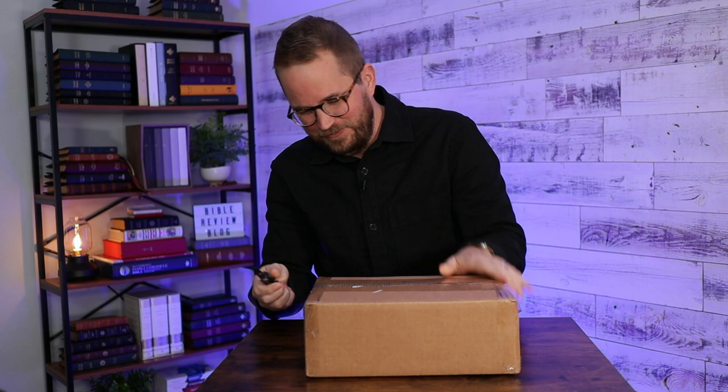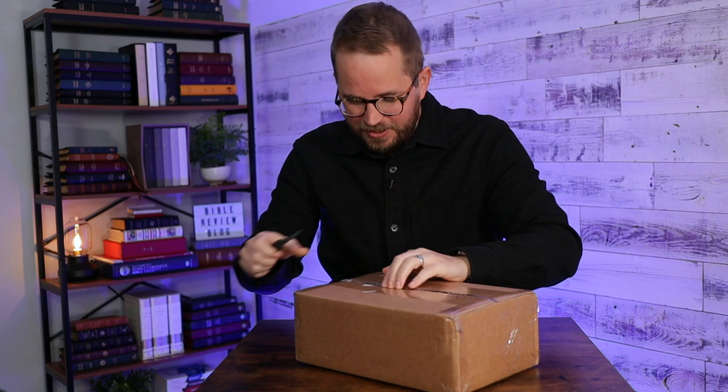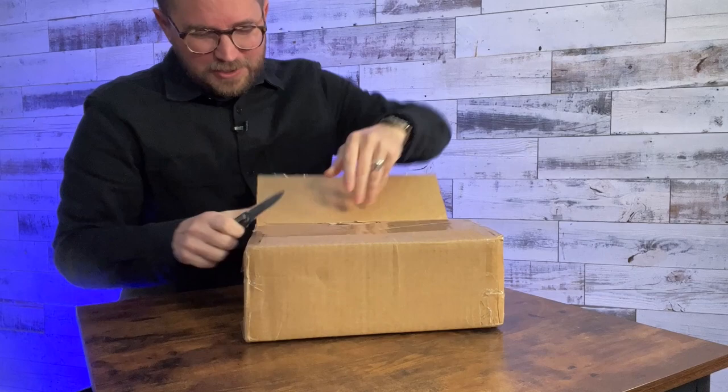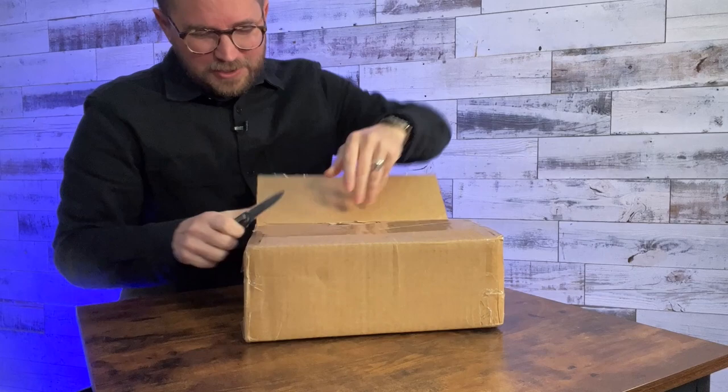I've already seen a couple of the other reviewers posting videos about the ones that they got. I decided I was going to stop watching those videos because I truly wanted to be surprised when I got in here. So I'm going to open this up. All right, there we go.